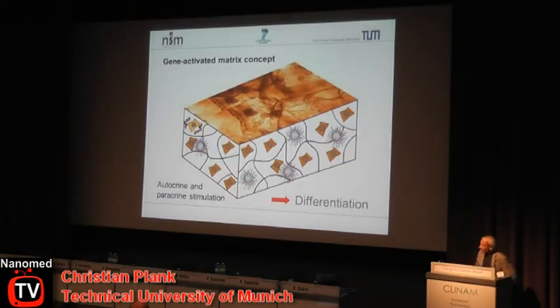The gene activated matrix concept. Due to this information flow in cells, at least in theory you can influence any process in cells by introducing the required genetic information into them. We want to use this for making bioactive implants — putting genetic information on implants which tells cells growing on implants which direction they should differentiate to. These objects symbolize gene vectors that are shuttles for gene delivery — that's the nano aspect of all this.